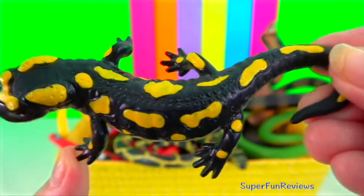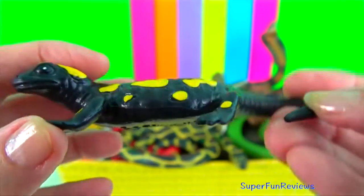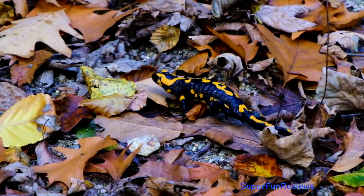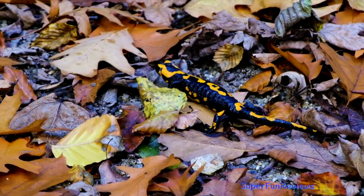Fire salamander. The poison glands are concentrated around the head and dorsal skin surface. They prefer deciduous forests since they like to hide in fallen leaves and around mossy tree trunks.